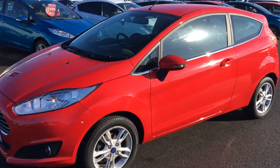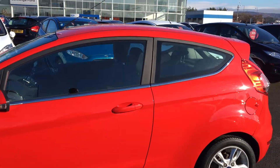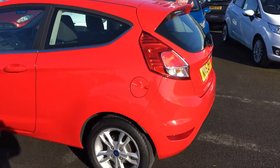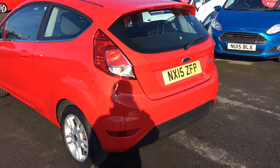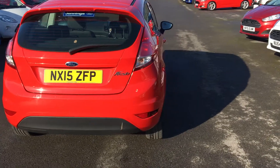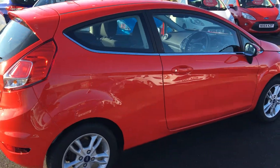This car comes with daytime running lights and front fog lights with a chrome surround, which gives it a stylish look with a chrome belt line across the middle of the car. Ford Easy Fuel is standard on this car, which only allows you to put petrol pumps into the car to avoid the risk of mis-fuelling. There are also some nice 15 inch alloy wheels on this car as well.